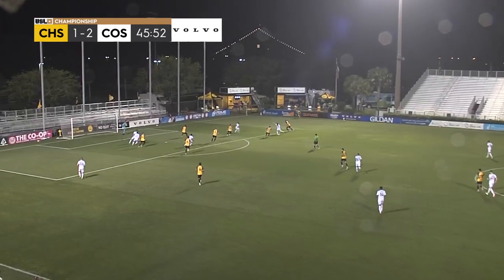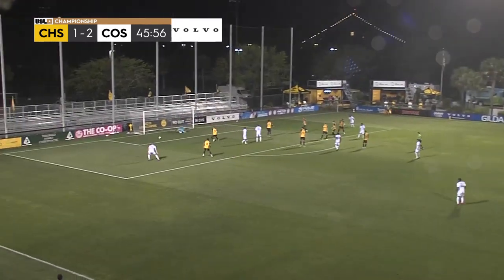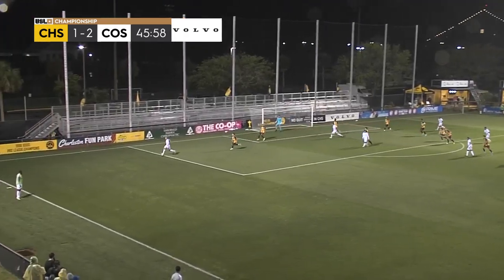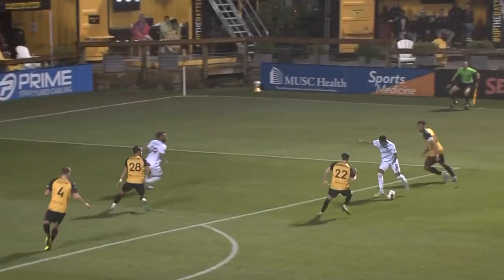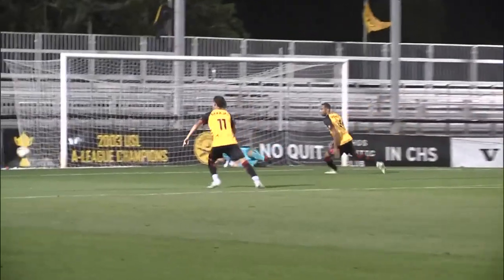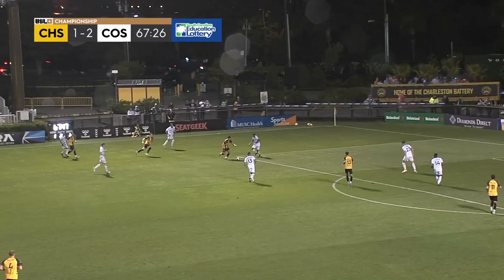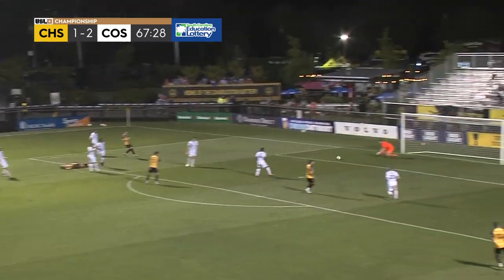Switchbacks could get in behind here with Beckford. Beckford twisting and turning — and shooting! Good save by Mews. Here's the chance from Beckford; he's been so good here tonight, just making players miss left and right, being a nightmare to defend in the spaces that he picks up. And he's kept the Switchbacks right where they want to be to start this season.